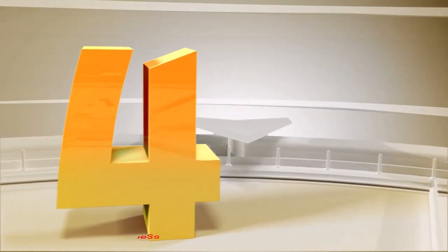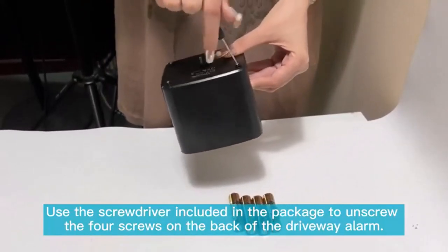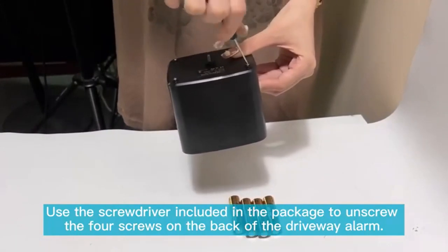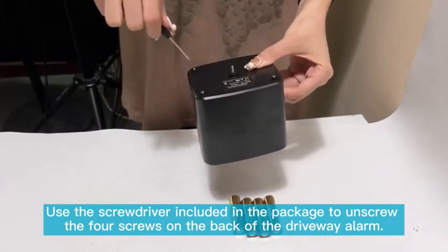Number 4: Driveway Alarm Wireless Motion Sensor Alarm. This is a versatile security alert system designed to detect motion and alert you when there is movement on your property. In this review, we will look at the pros and cons of this product to help you make an informed decision.